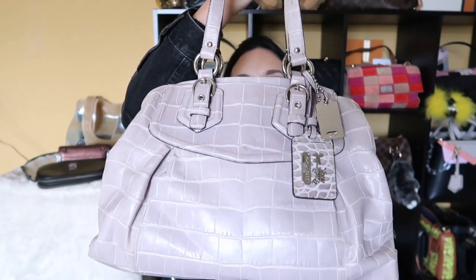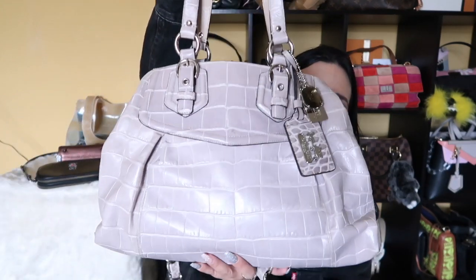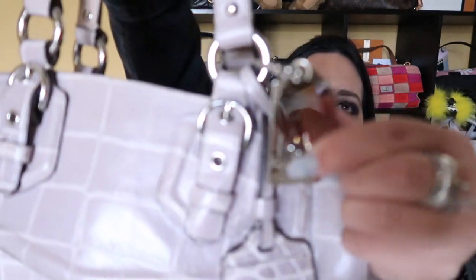We went back to the store and he said since they didn't have the silver anymore, I could pick another one. As soon as I walked in, there was a bag on the very first table — it was the most expensive Coach bag they had at the boutique at the time. By the way, all my handbags are from the actual Coach boutiques, not outlets. I don't have an outlet near me, so all my bags are from the actual stores.